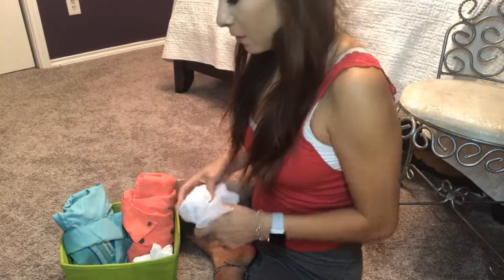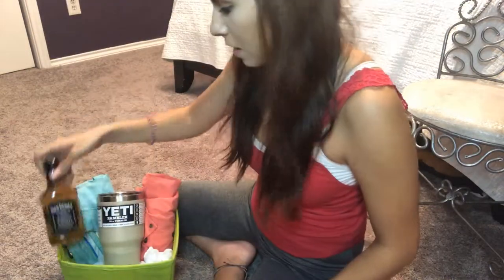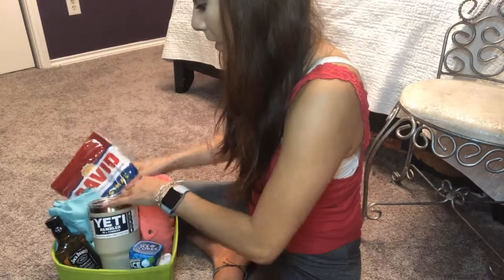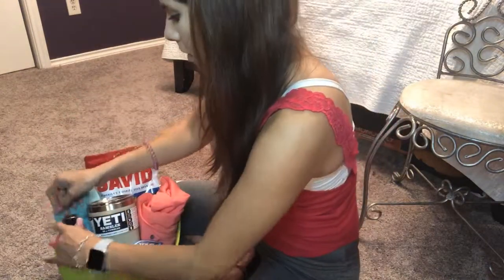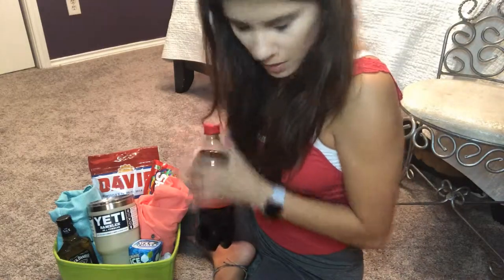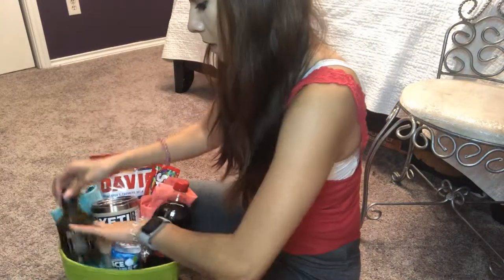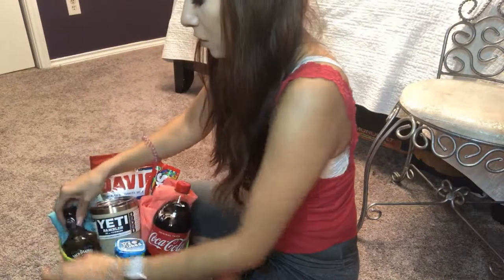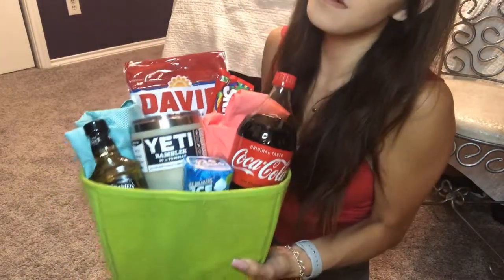Fill in the front part, add the Yeti cup right in the middle because it looks really cool, add the Jack to one side, add the gum, and put the seeds in the back — it adds a really cool look. Stick the candy in wherever it fits and just make it look nice. You can add the Coke if you really want to, but it's mostly optional. Stuff some more paper in there and there you go — another awesome Father's Day gift basket!